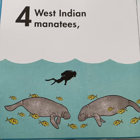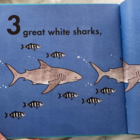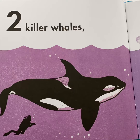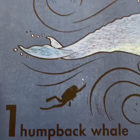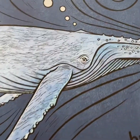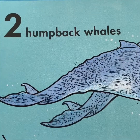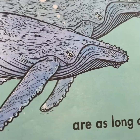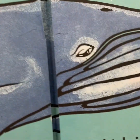Four West Indian manatees, which are as long as three great white sharks, which are as long as two killer whales, which are as long as one humpback whale. But two humpback whales are as long as one blue whale.